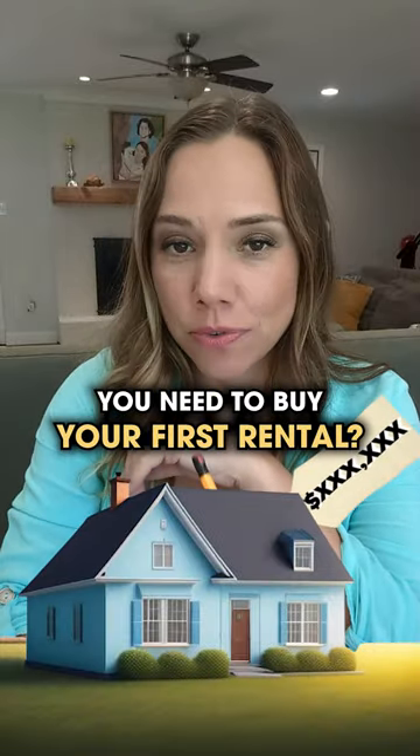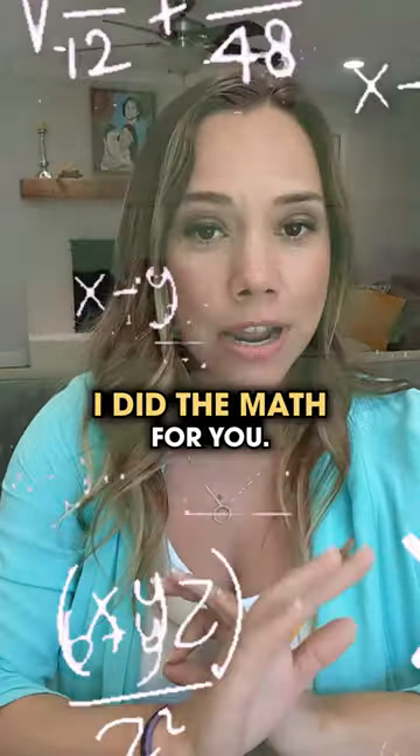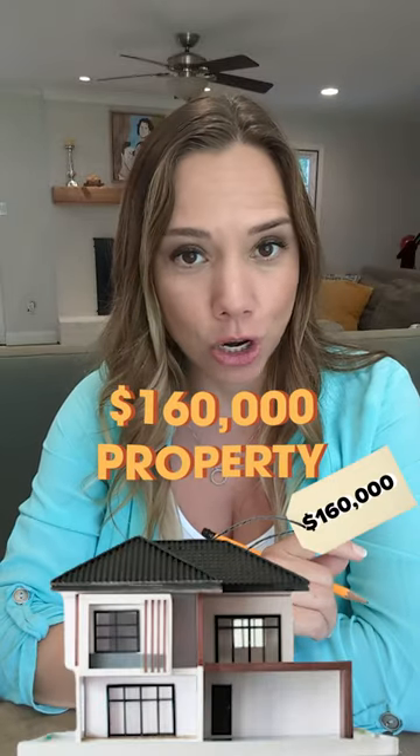Are you wondering how much money you need to buy your first rental? Don't worry, I've got you covered. I did the math for you. Here's what you need for a $160,000 property.